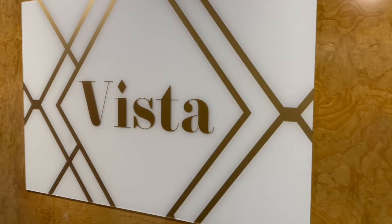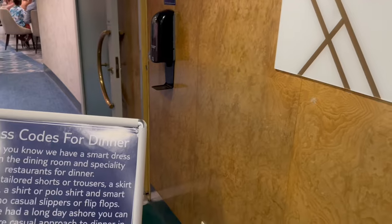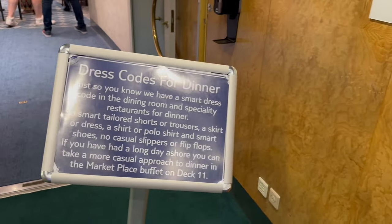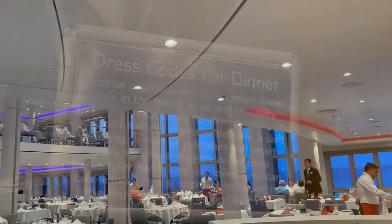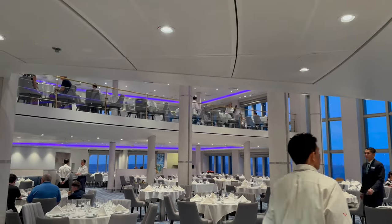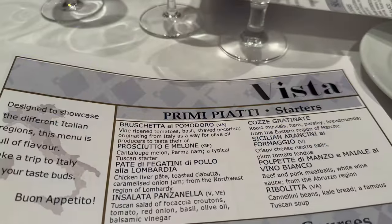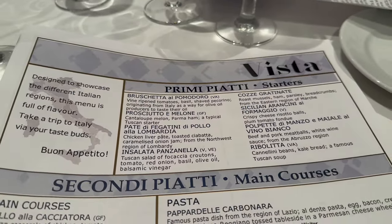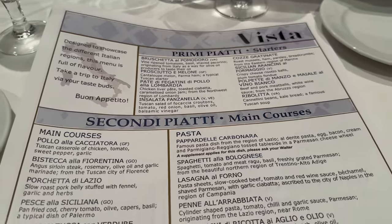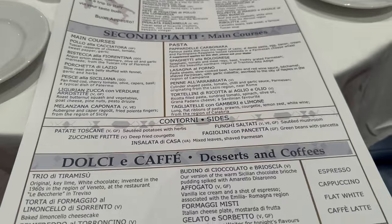By this time I was starting to get a little bit peckish again, so I decided to go to Vista, which is the on-board complimentary Italian restaurant. If you're thinking this restaurant looks familiar, Vista is actually part of the Latitude 53 main dining room. The choice on the menu was fantastic, and there were several dishes I wanted to try. There were also vegan, vegetarian and gluten-free options.